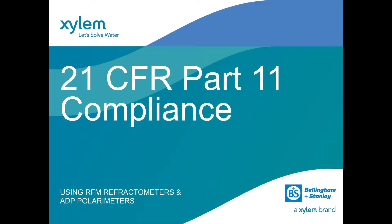FDA Regulation 21 CFR Part 11 compliance using RFM refractometers and ADP polarimeters from Bellingham and Stanley.